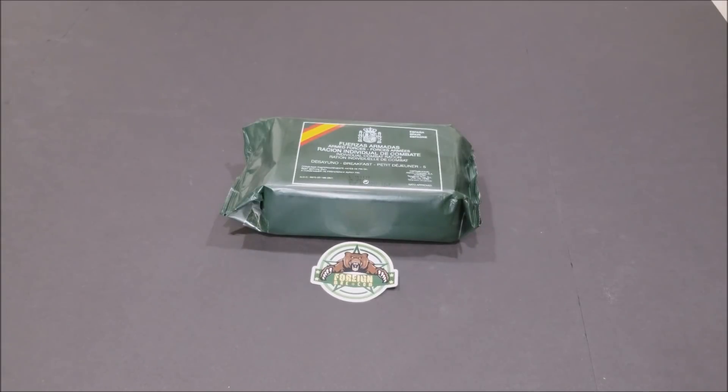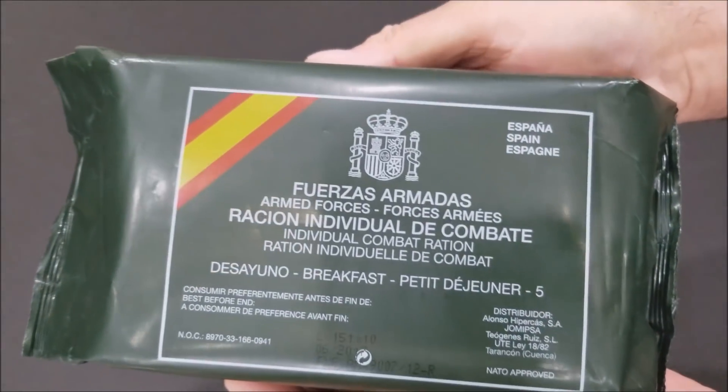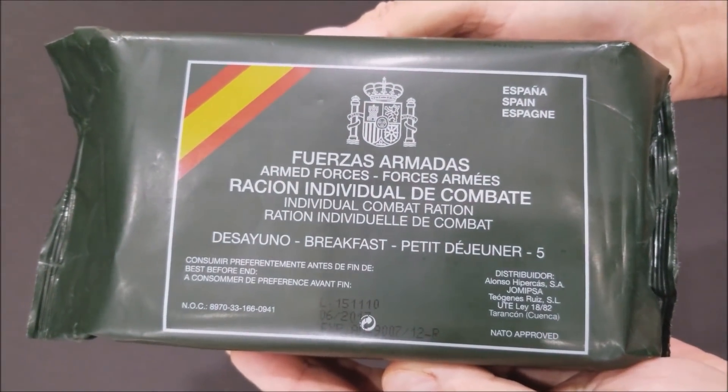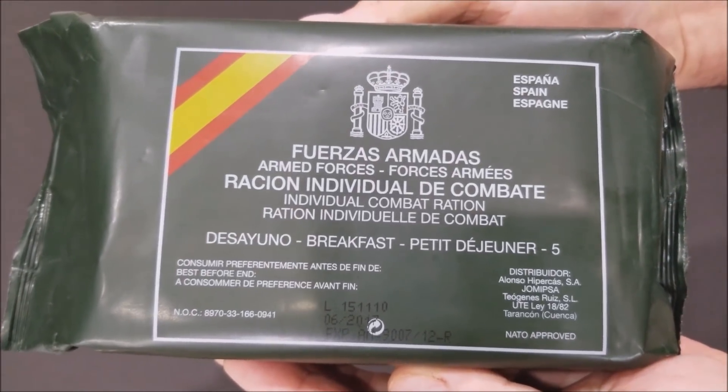Hi guys, it's Art from 4nmre.com. Today we have a Spanish breakfast menu number five. It has a best before date of June 2017. We're going to open it up and taste it.